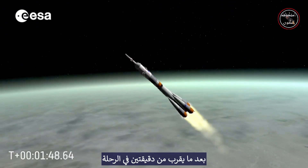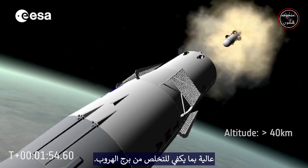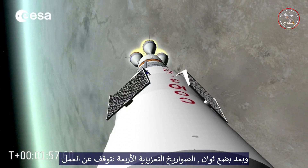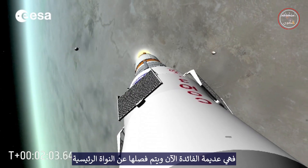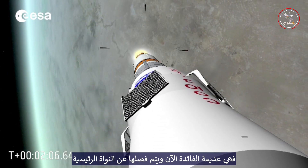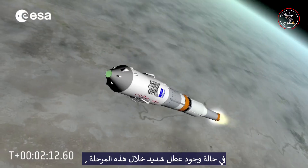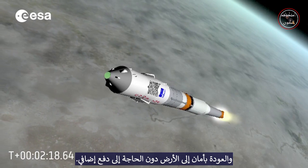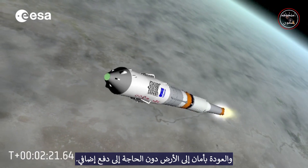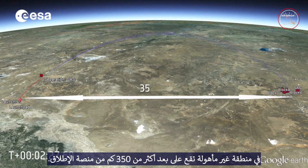After almost two minutes into the flight, the rocket is at an altitude of more than 40 km, high enough to get rid of the launch escape tower. A few seconds later, the four strap-on boosters stop firing, having consumed all the propellant they contain. Being of no use now, they are jettisoned from the main core, which continues to fire and is now called the second stage. In case of a severe malfunction at this point, the spacecraft can still separate from the rest of the rocket and come back safely to the ground without the need for additional propulsion. The debris follows a trajectory that leads it to hit the ground in an uninhabited area, located more than 350 km from the launch pad.